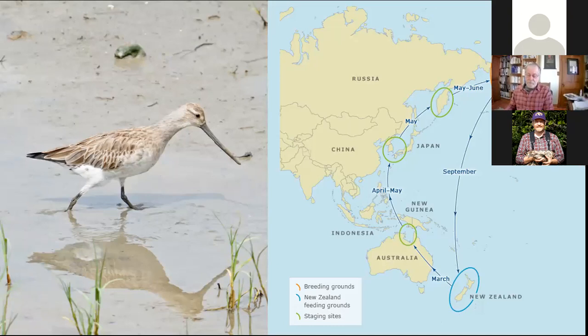One single bird was tracked flying the entire length from Alaska to New Zealand nonstop — a distance of more than 7,500 miles — and it flew for nine days and nine nights without stopping. Because they don't float and don't swim like other water birds, these birds make a nonstop flight covering almost the entire length of the Pacific Ocean in one shot.